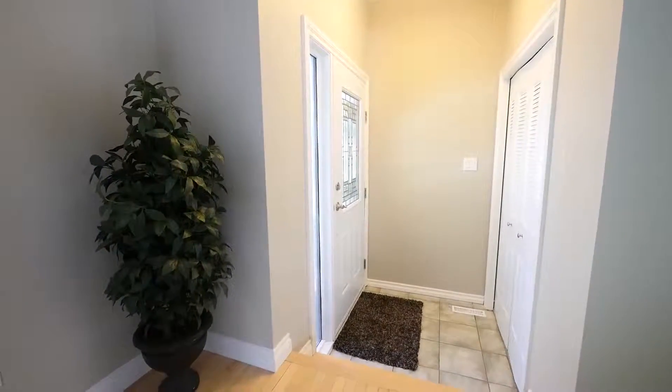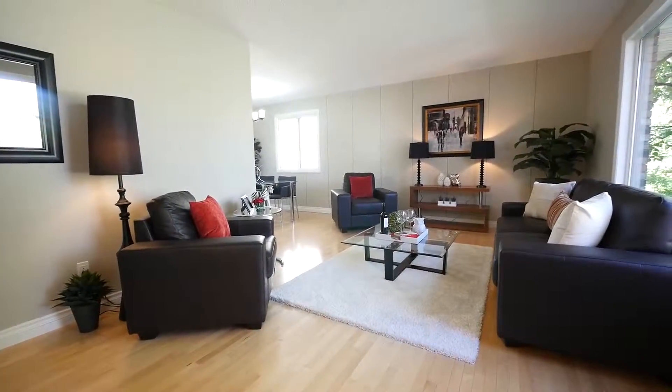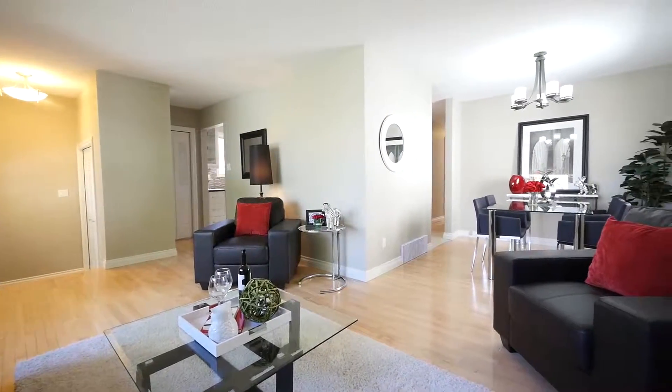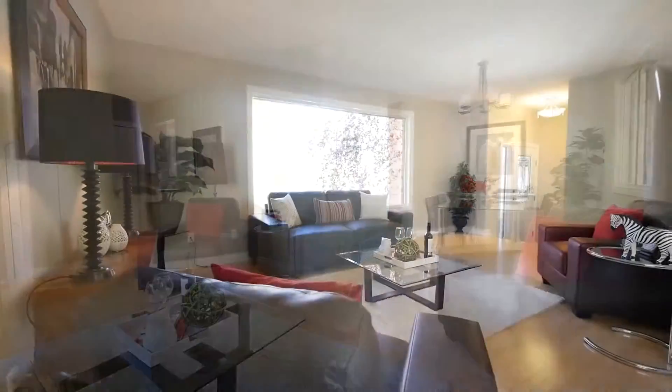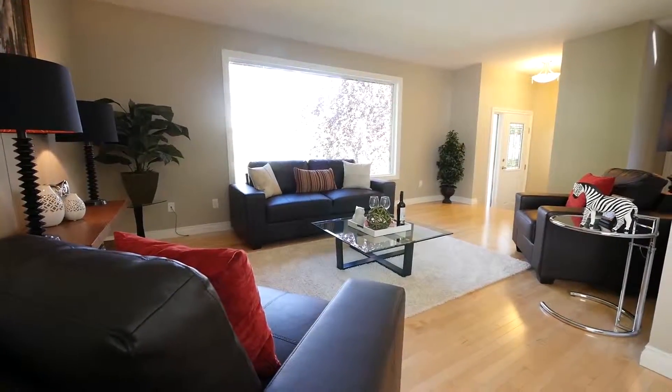Upon entering you'll find the bright open living and dining rooms, perfect for a dinner party and entertaining guests. The whole house has been painted in warm modern tones and there's gleaming hardwood floors throughout the main floor.